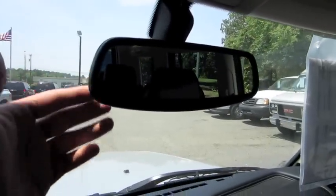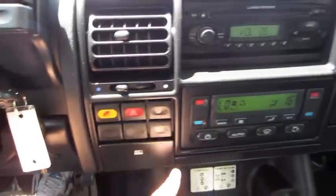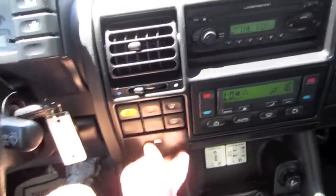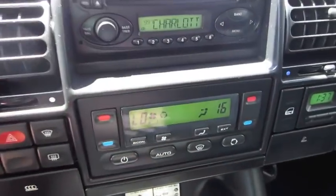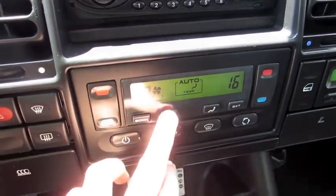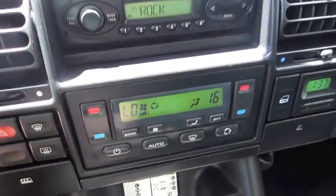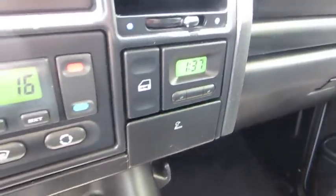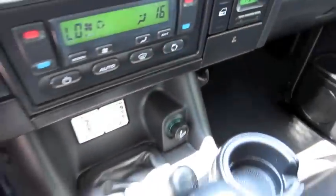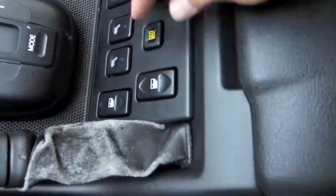Auto-dimming rear view mirror. Downhill assist, front and rear defrost. Storage. Dual zone automatic climate control — it's in Celsius at the moment. Lock and unlock. Digital clock. Ashtray. Two cupholders. Heated seats for the driver and passenger.